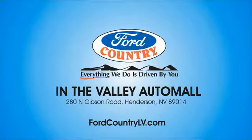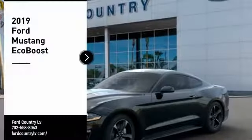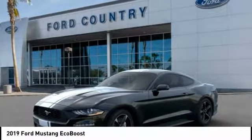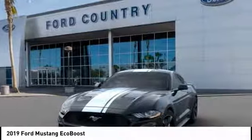Visit Ford Country in the Valley Auto Mall today. Looking for the right vehicle? Check out the 2019 Mustang. The Mustang is race-worthy and ready for the track.